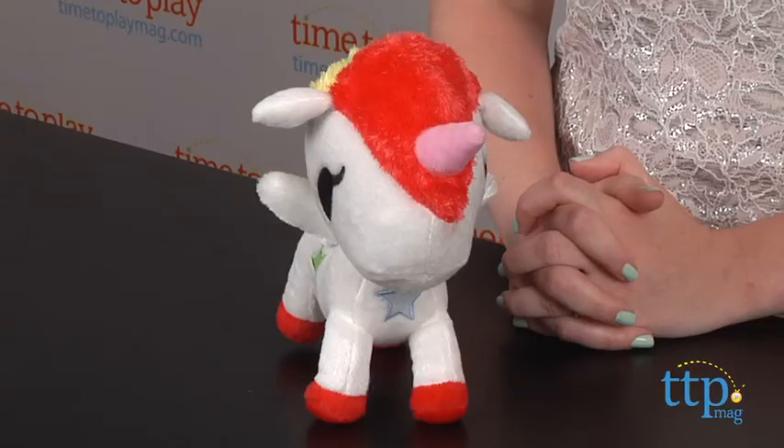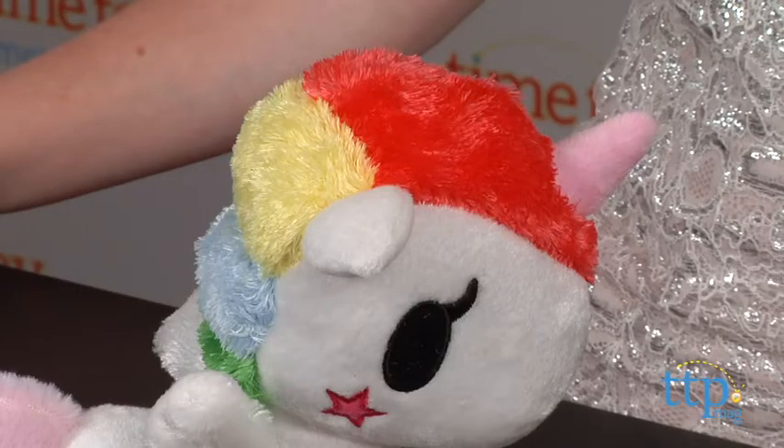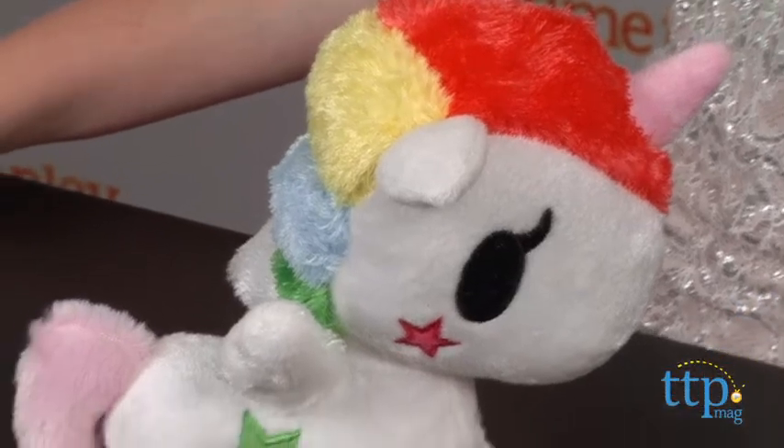Hi, I'm Laurie from TimetoPlayMag.com, here with the Stellina Unicorno Plush from Tokidoki. Tokidoki, which translates as 'sometimes' in Japanese, is a collection of character artwork found on fashion and accessories for men and women. Some of the characters, including Stellina, can be found as toys.